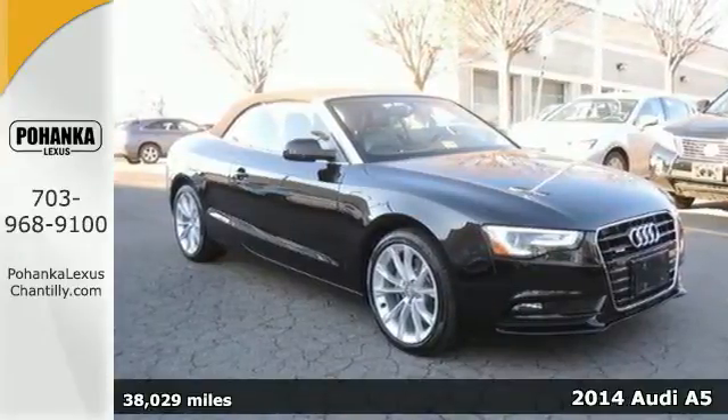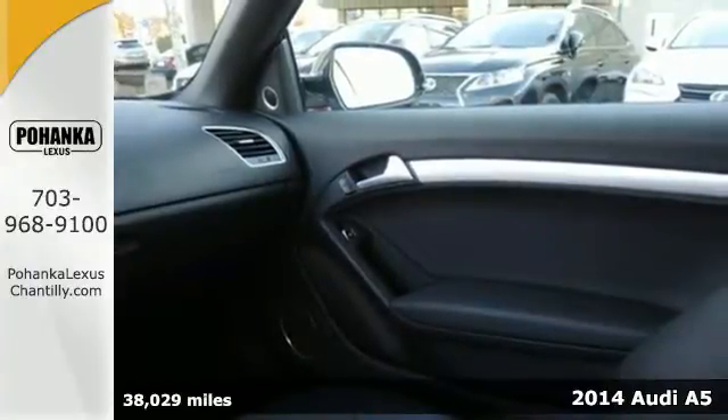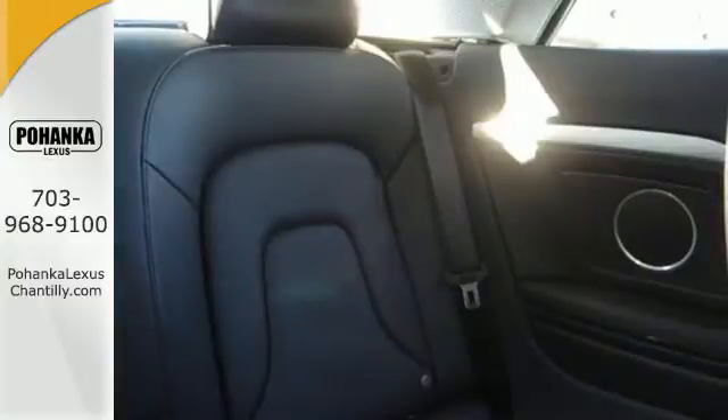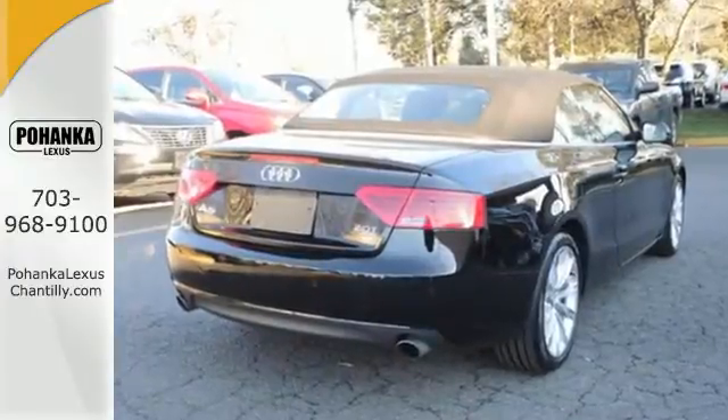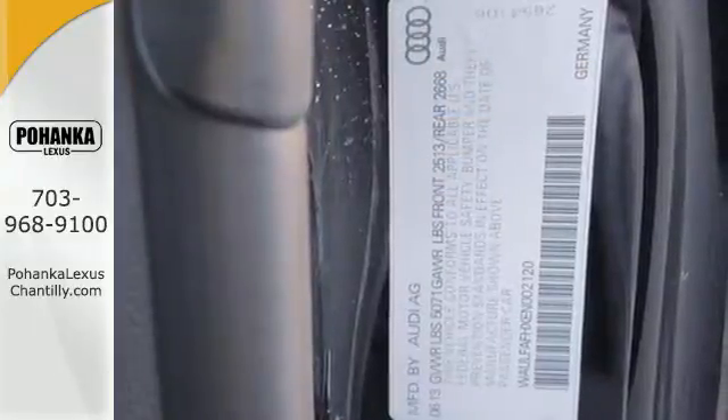It's a 2014 Audi A5 Cabriolet. This impeccably engineered coupe comes equipped with power front seats, rain sensing wipers, a garage door transmitter, and power moonroof. Plus it has leather upholstery, climate control, heated mirrors, and stability and traction control.